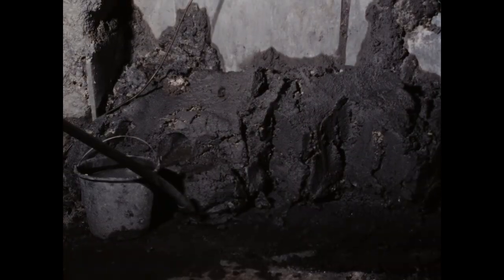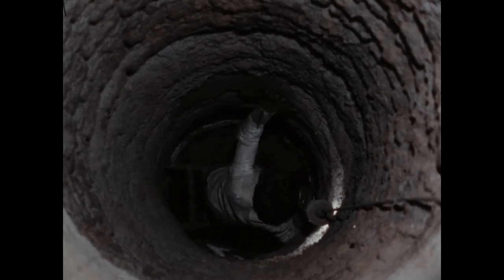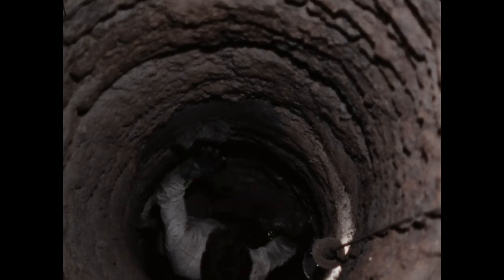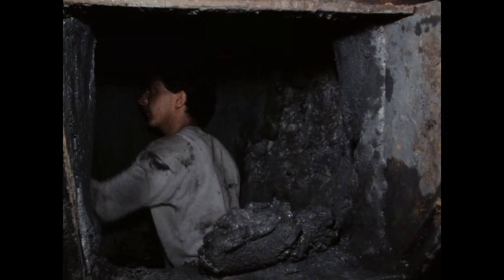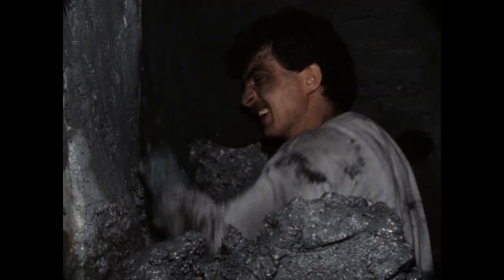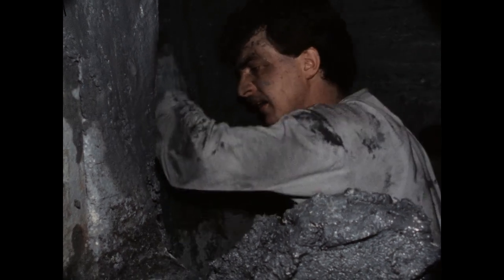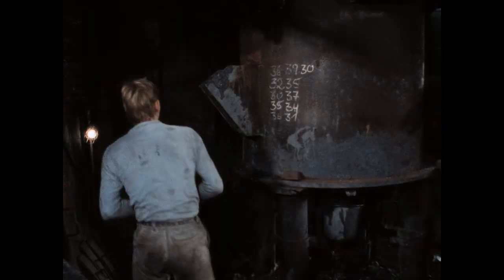Die feuerfeste Masse zum Auskleiden des Ofens haben die Männer am Vortag angesetzt. Der schwerste Teil der Arbeit ist das täglich neue Auskleiden des Ofenschachtes selbst. Besonders im unteren Teil fressen das flüssige Eisen und die Schlacke die feuerfeste Verkleidung immer wieder stark an. Hier muss Jürgen Barmscheid ca. 750 Kilo feuerfeste Masse auftragen und glätten. Würde die Verkleidung während des Schmelzens schadhaft, könnte sich das flüssige Eisen durch die Ofenwand fressen.